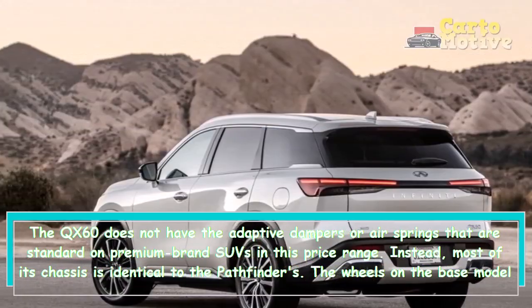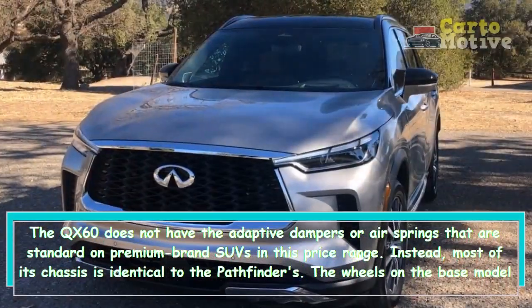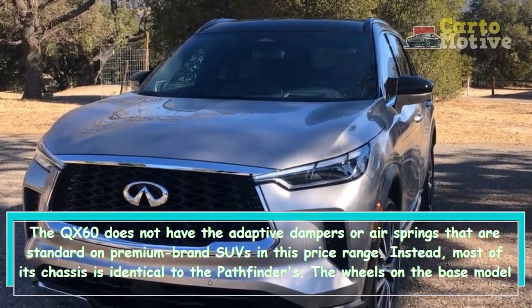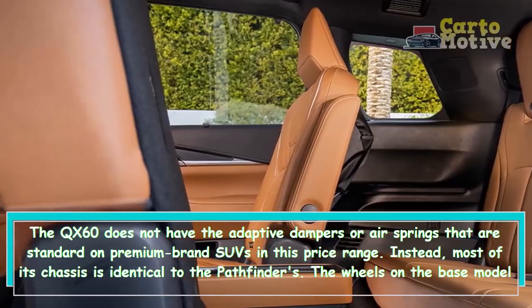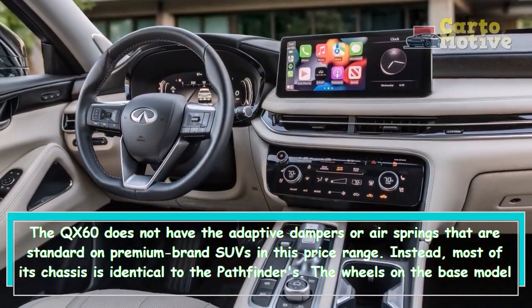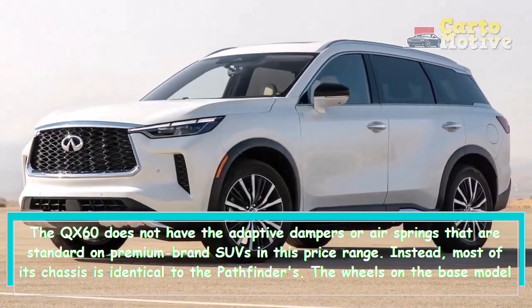We also observed a fair amount of head toss, and those larger wheels can translate some impact harshness which a more sophisticated suspension might be better able to filter out. A sporty variant like those offered by Cadillac, BMW, and Acura is not included in the lineup either.